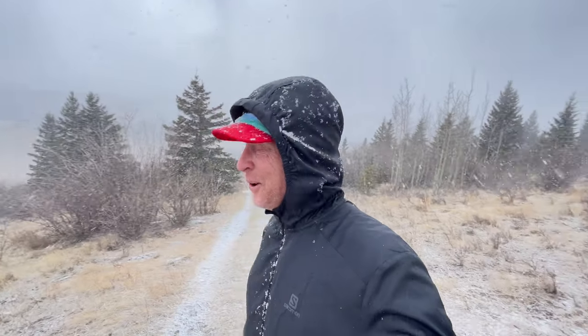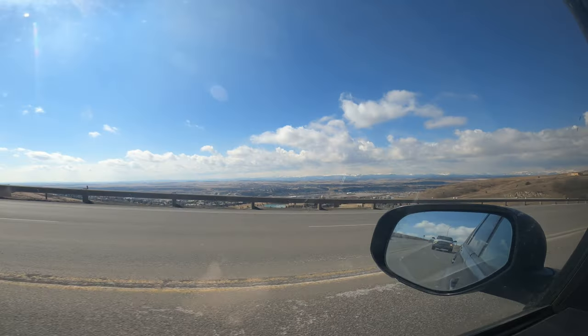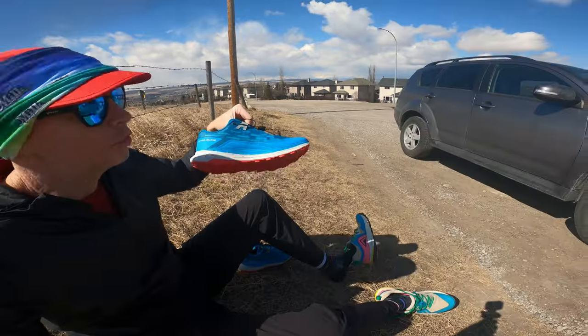Just another spring day in Alberta testing out running shoes. We had sun about 20 minutes ago. Not only is it hill day, it is new shoe day.